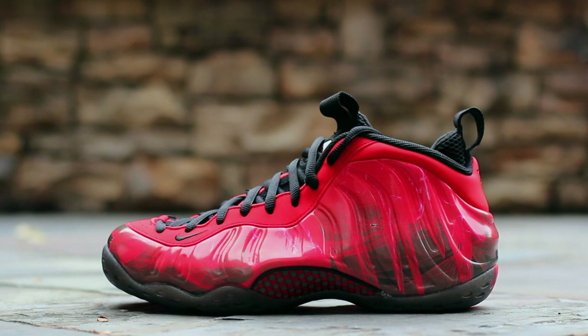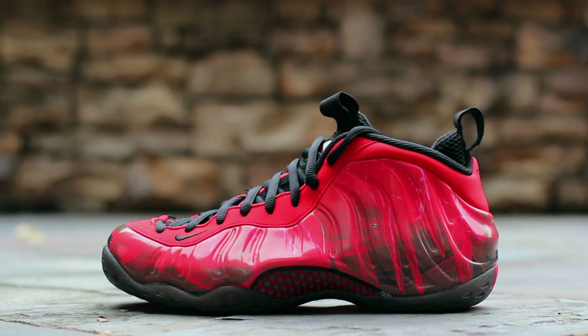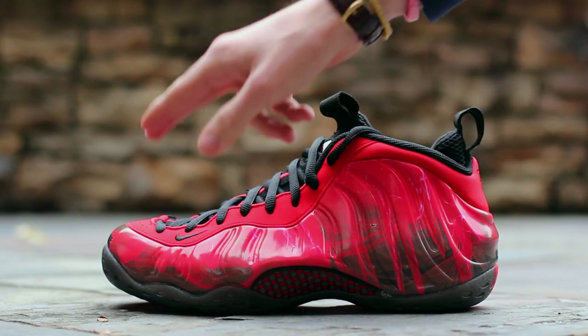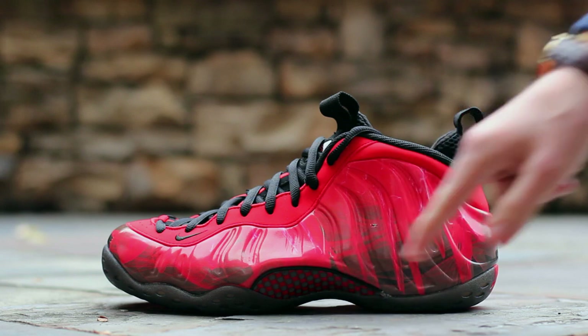On the lateral side, you'll see the entire upper is covered with a red and black graphic print. Red synthetic runs around the eyelets and features a black swoosh at the toe. The black and red carbon fiber sits above a black translucent sole.